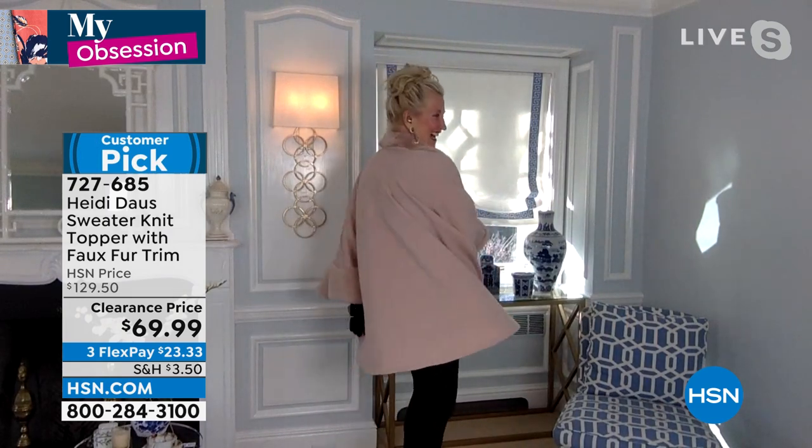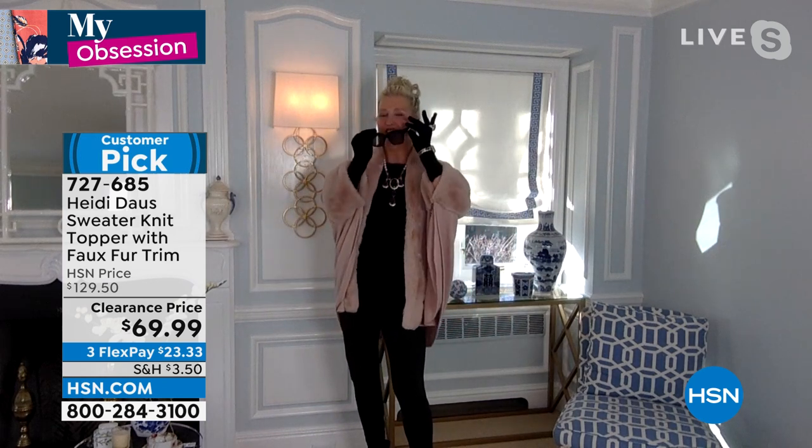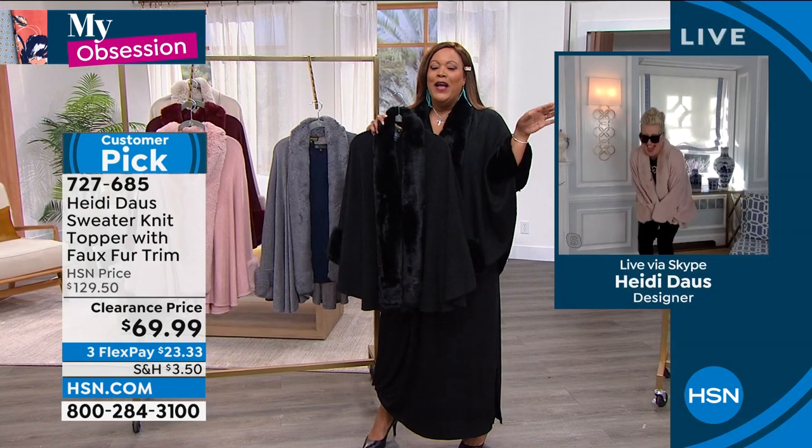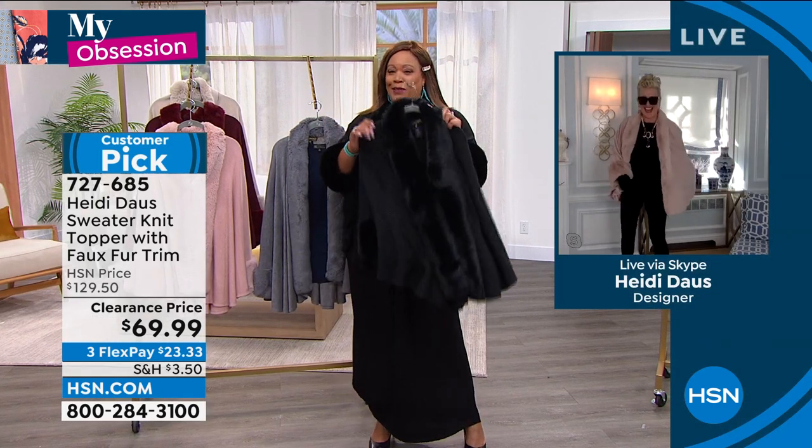Walk that runway in your beautiful living room. You want to start walking and strutting — put your gloves on, put your shades on, you just look gorgeous. Now, the blush is beautiful. If you want the black, we have about 150 left. If you want the black, you need to hurry.